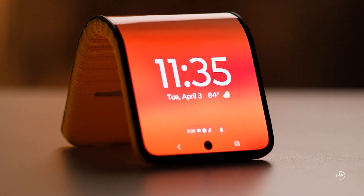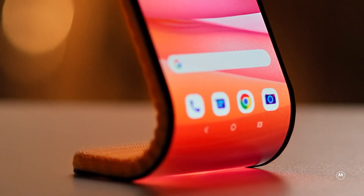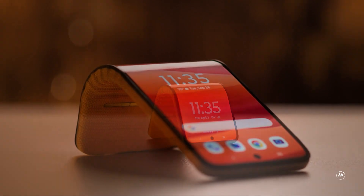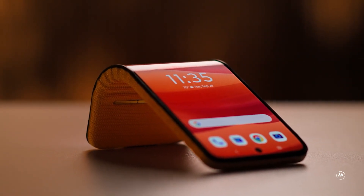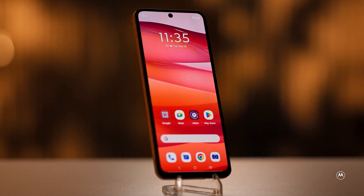The future looks promising, and we can't wait to see what Lenovo and Motorola come up with next. Perhaps in the not-so-distant future, we'll witness the birth of a multi-jointed device that brings the Adaptive Display concept to store shelves, revolutionizing the way we use and interact with our smartphones.